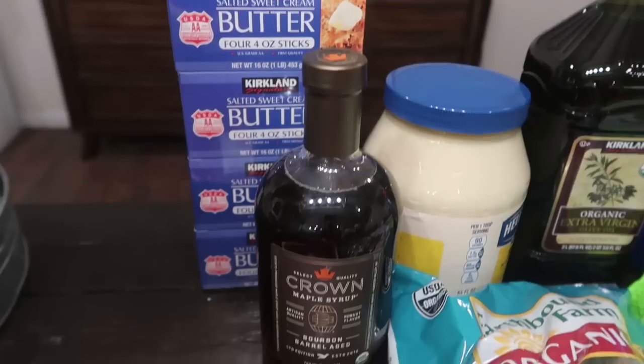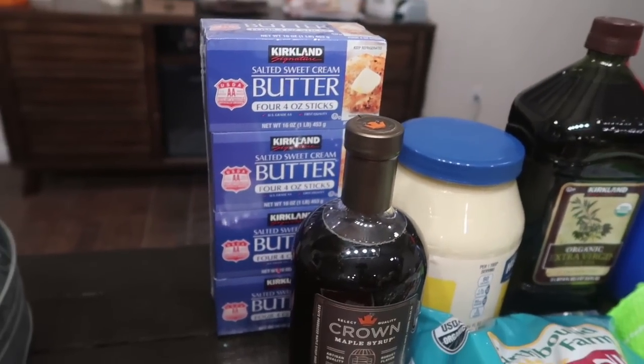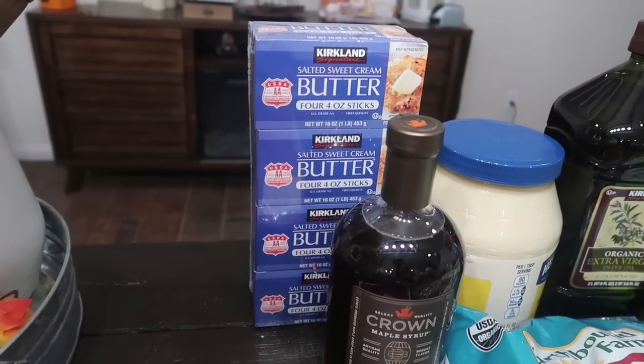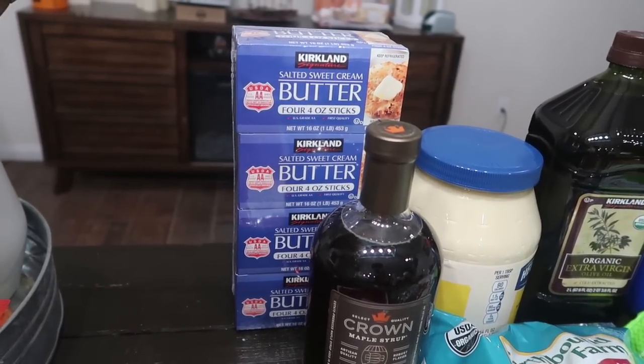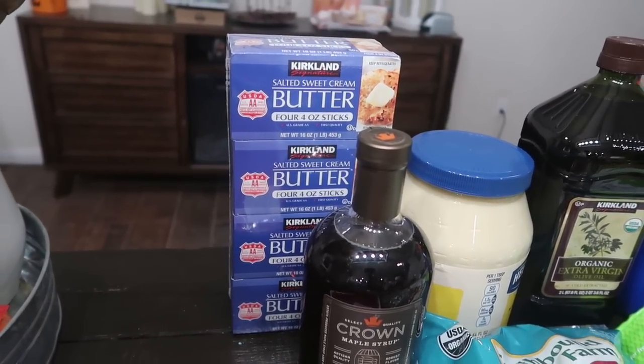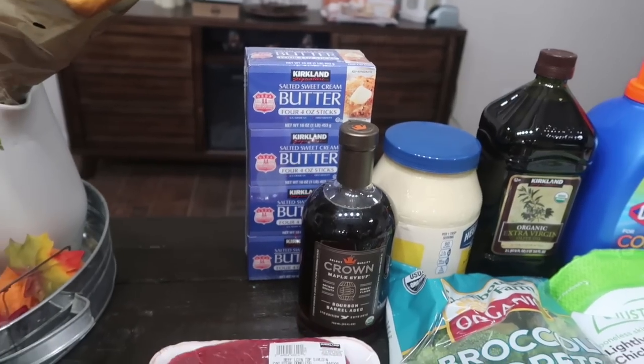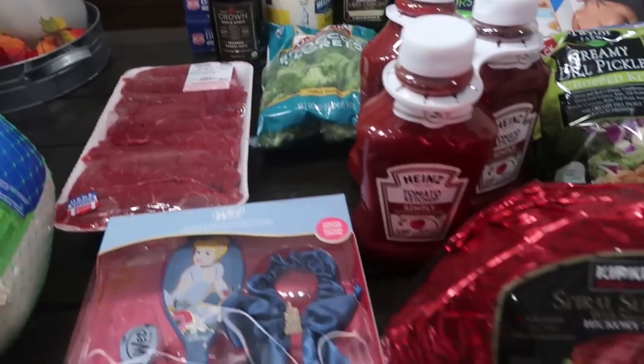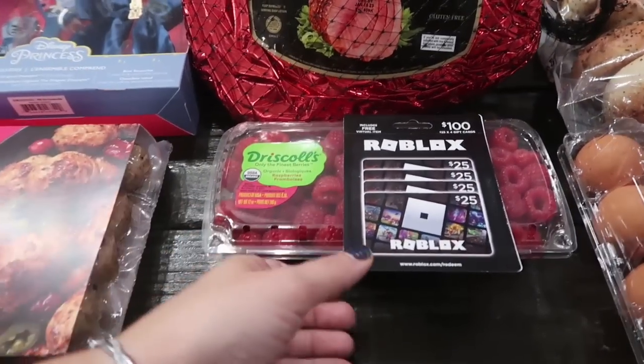I got the Kirkland butter — one pound boxes, four of them, each box with four sticks, so that's four pounds total of delicious salted butter for the best price. I went ahead and grabbed that.